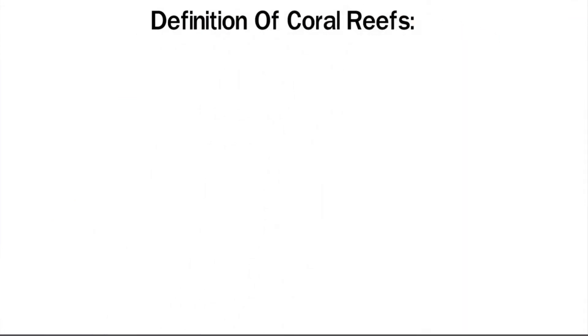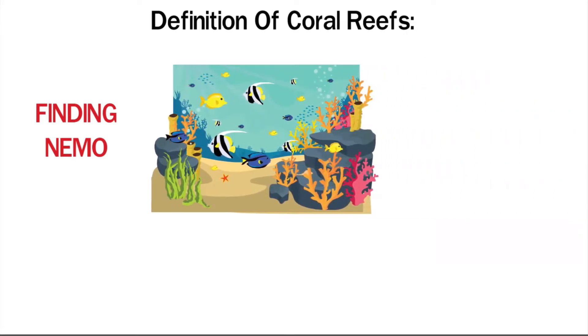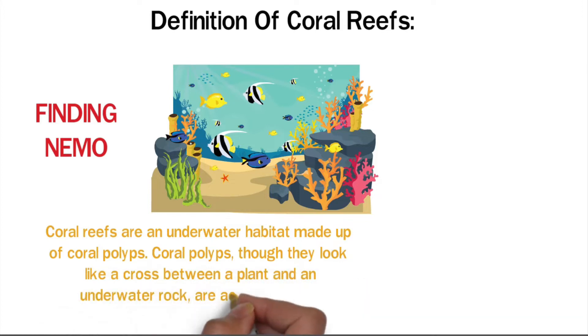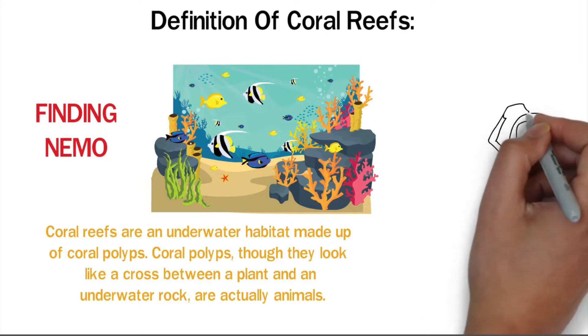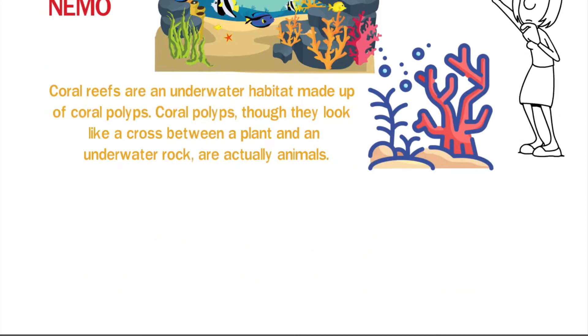Definition of Coral Reefs. If you've ever watched the movie Finding Nemo, think back to the beginning of the movie. One of the first scenes opens up to his home — it was colorful, full of different kinds of sea animals, and had many different shaped structures. That is a coral reef. Coral reefs are an underwater habitat made up of coral polyps. Coral polyps, though they look like a cross between a plant and an underwater rock, are actually animals. A reef is created when a coral polyp attaches itself to a rock on the ocean floor, and from there thousands of clones appear and a coral reef is born.